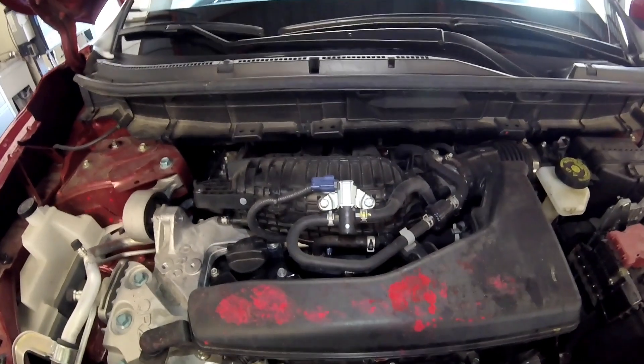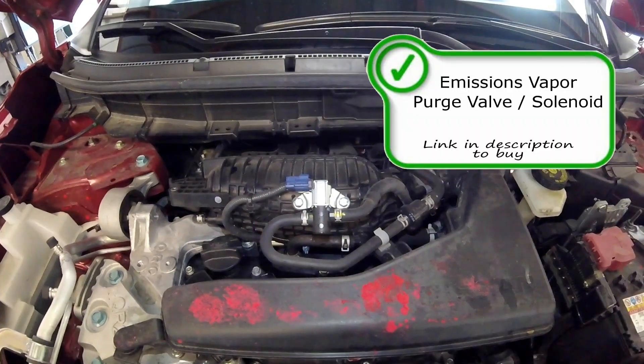Right here on top of the engine is your canister purge valve or solenoid. This solenoid allows fuel vapors to go into the intake so the vapors are burned through the combustion system and the catalytic converter and out the tailpipe. A bad purge solenoid can cause many codes, some of which would be a P0441 or a P0446. Those are common but they do cause many more codes.